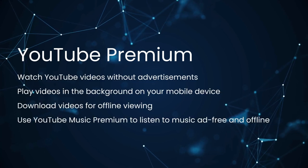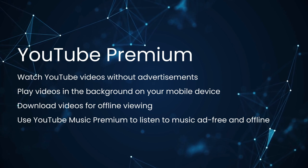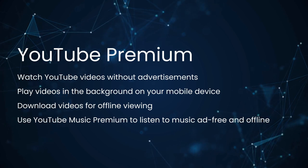First, we should explain for those who don't know: what is YouTube Premium? Well, YouTube Premium is a paid subscription service offered by YouTube. With a subscription, you can watch YouTube videos without advertisements, play videos in the background on your mobile device, download videos for offline viewing, and use YouTube Music Premium to listen to music ad-free and offline.